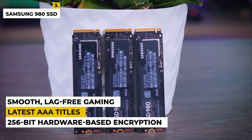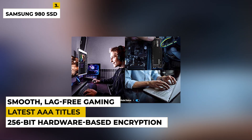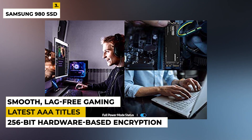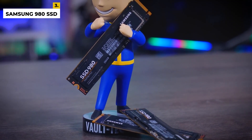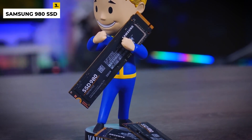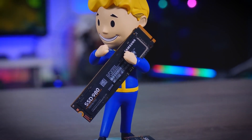The Samsung 980 SSD also comes with AES 256-bit hardware-based encryption for secure data protection. With a slim and lightweight design, this is perfect for use on any laptop or desktop computer. Whether you're playing the latest AAA titles or your favorite indie games, this SSD will ensure smooth, lag-free gaming. The drawbacks are there are lots of mislabeled Samsung SSDs in the market, so make sure to verify before buying this product. Speed may also be a concern for some customers.